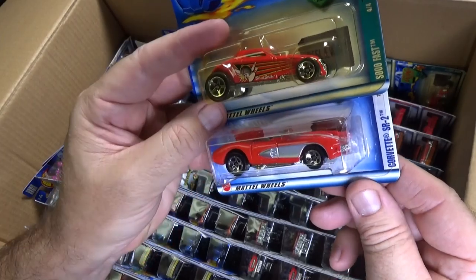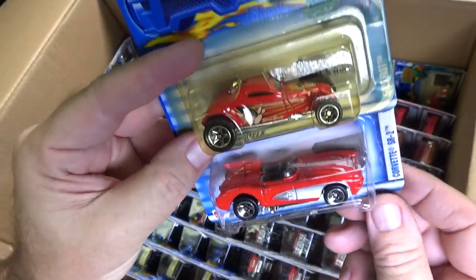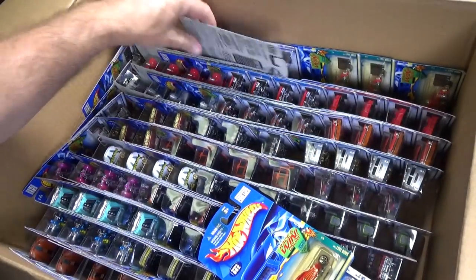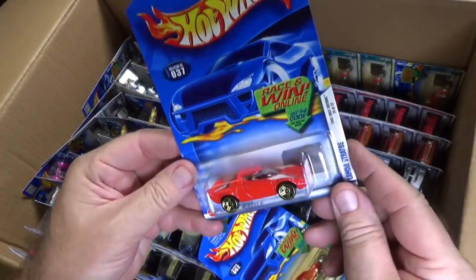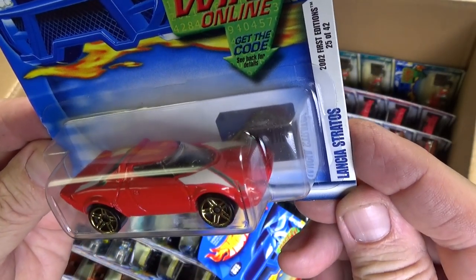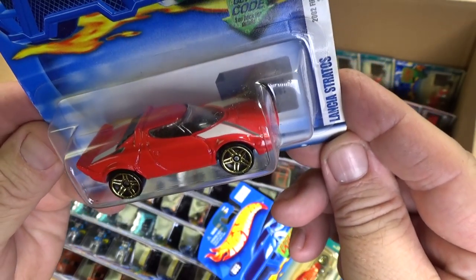And on bottom here, Corvette SR2 — that was a new model. Lancia Stratos — or if you're over in Europe, Lancia Stratos. First Edition, new model.